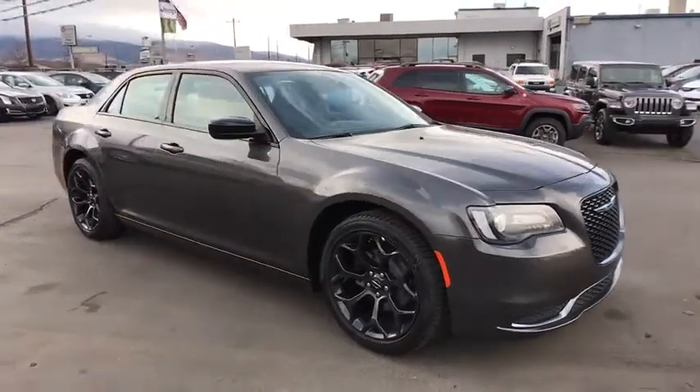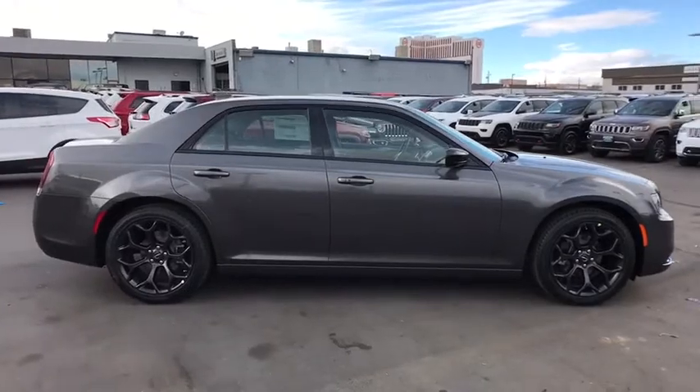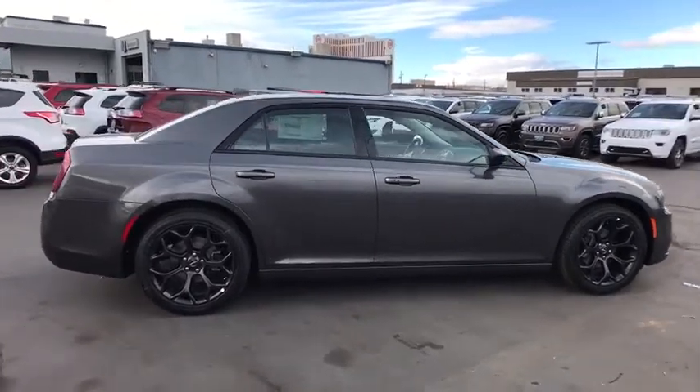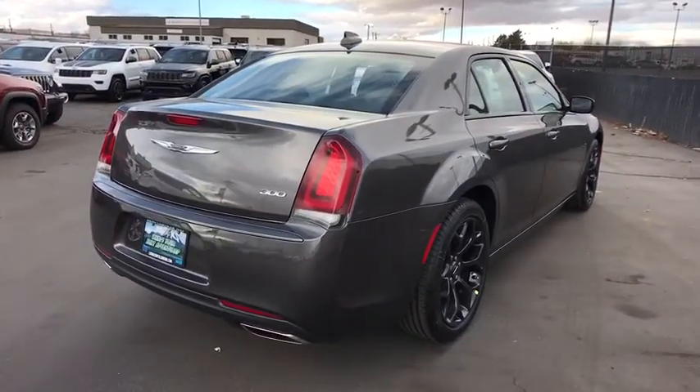2019 Chrysler 300. The Chrysler 300 combines sport and luxury in one unique and powerful package. If you're looking for elegance and performance, the 300 delivers.